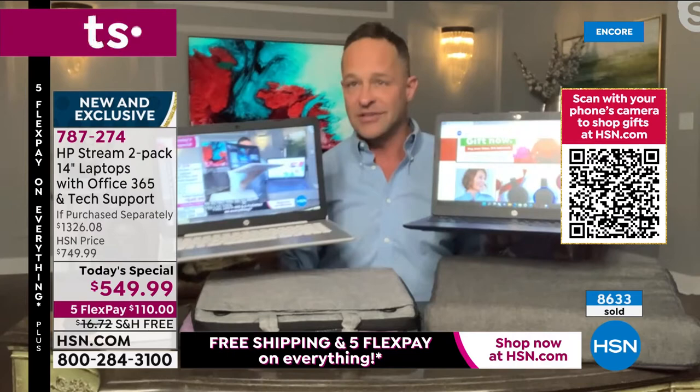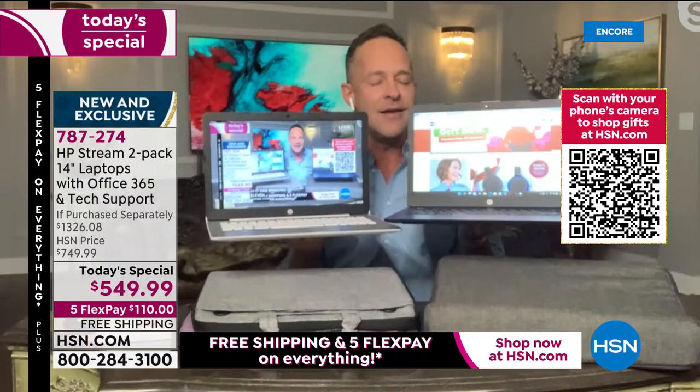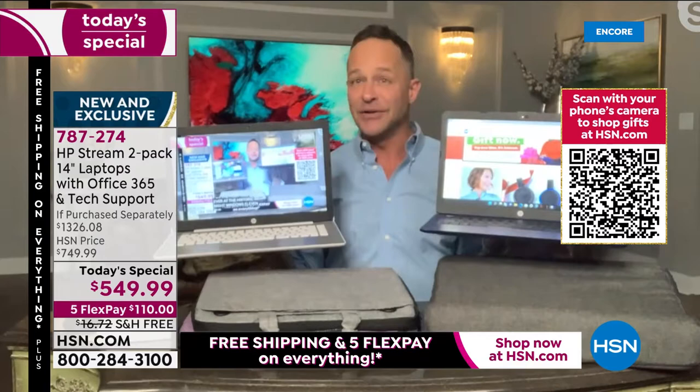We're starting our first official Today's Special airing, and we've already had over 8,500 gone — it's extraordinary. I don't think I've ever seen that. This is my 16th year at HSN, and it's our fifth or sixth year doing a two-pack, and never before with Windows 11.